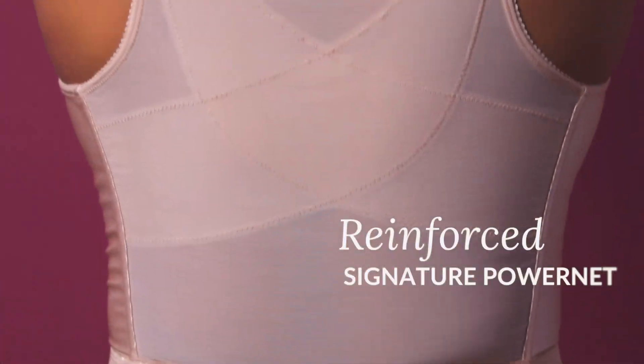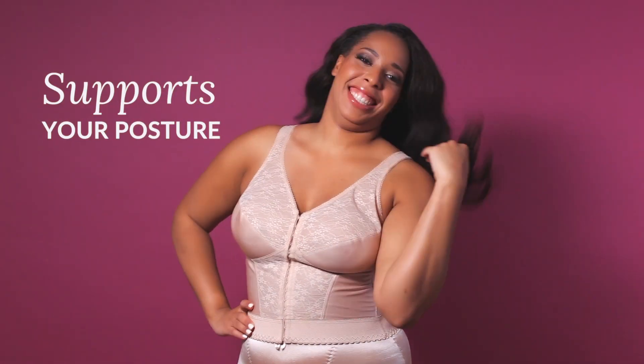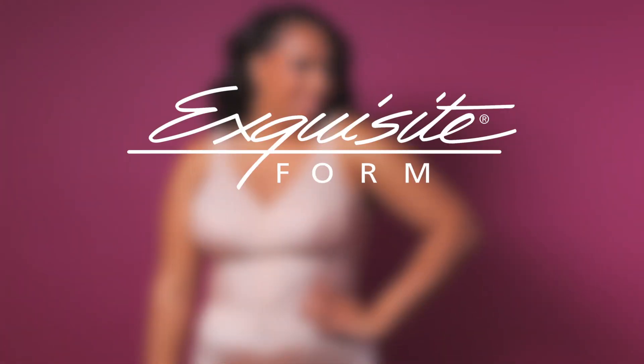And our signature reinforced power net that strengthens shoulders and supports your posture. You can have it all with the Fully Front Closed Long Line Posture Bra with Lace, only from Exquisite Form.